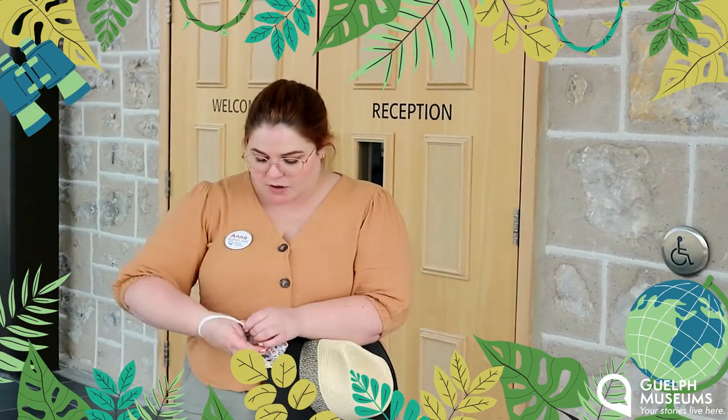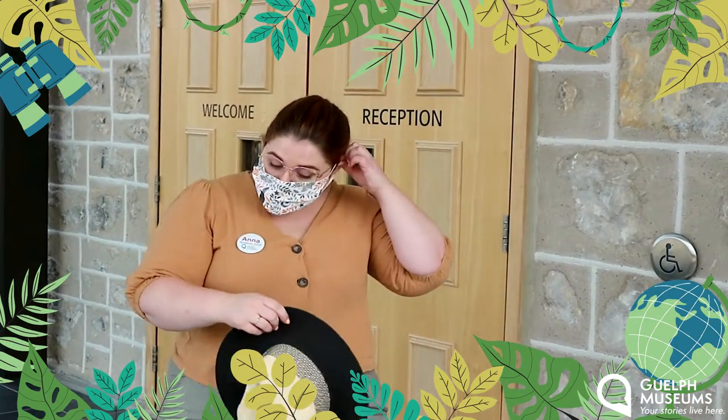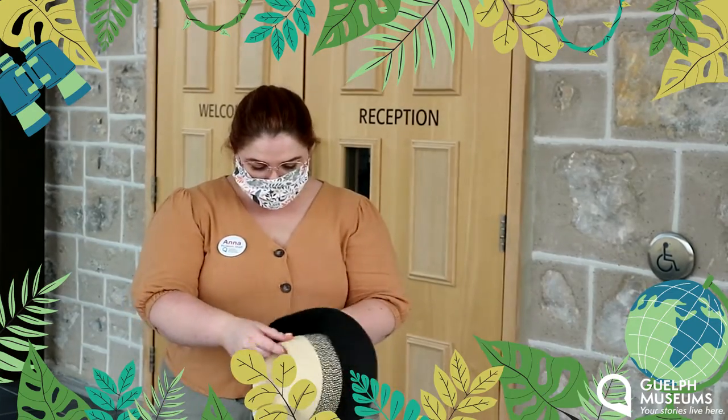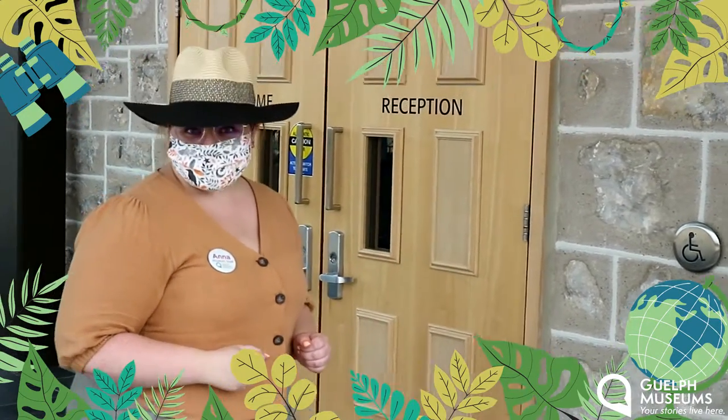So everybody get ready to join me. I'm going to get all ready. I'm going to put my safety equipment on to enter the museum, and every good explorer needs a sun hat, so I'm going to put that on. I invite you all to now join me as we explore the museum.